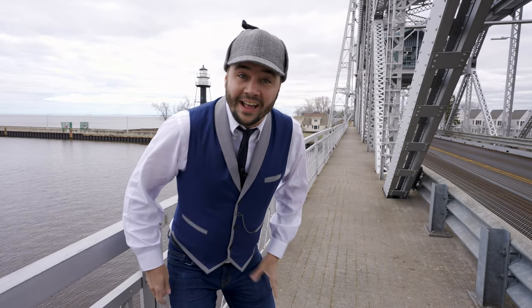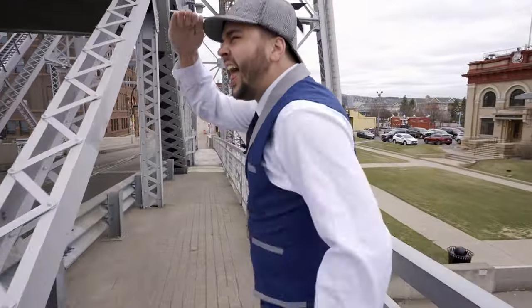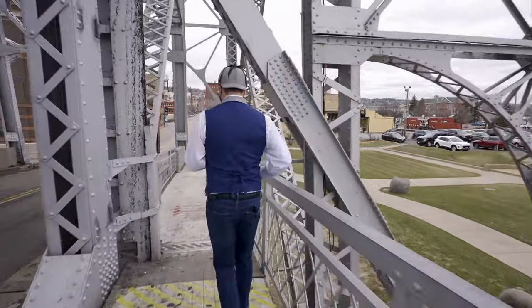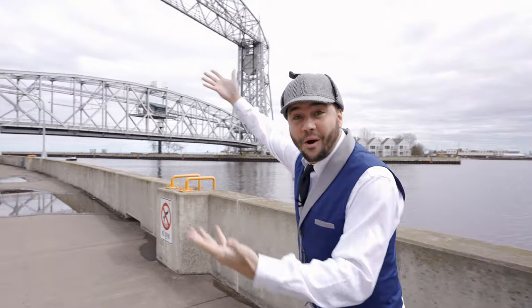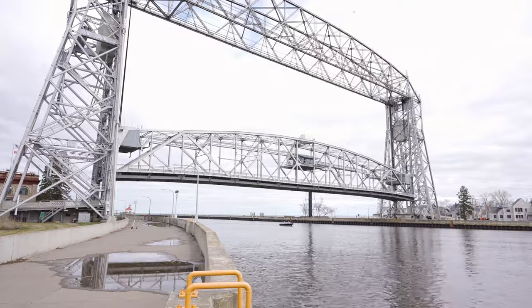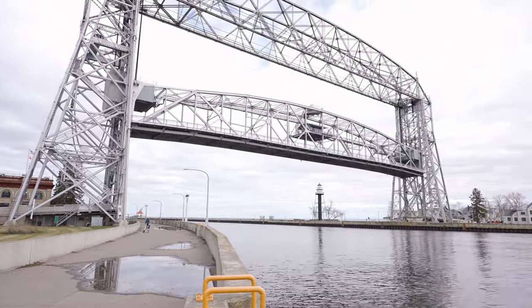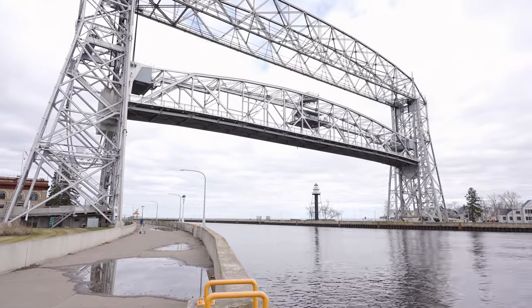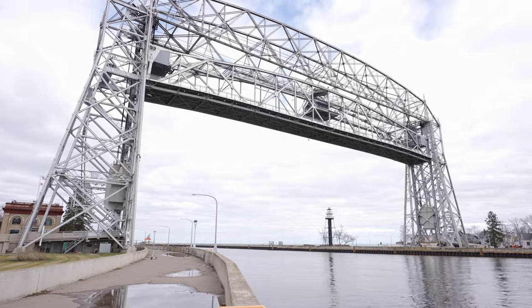Did you hear that sound? That means the boat's coming in! We've got to get off the bridge! Come on, let's go! Alright friends, you ready for this? Let's check it out! The bridge is going up! Wow, that was so cool! The bridge went all the way up!